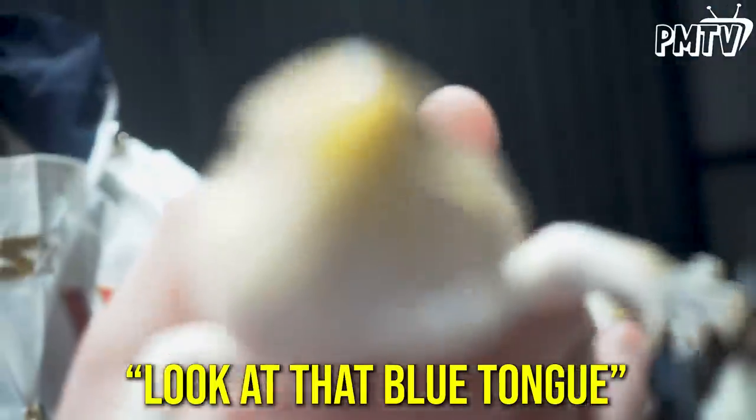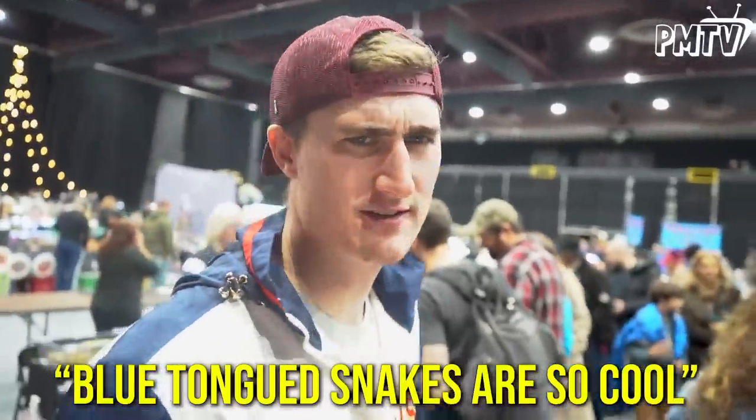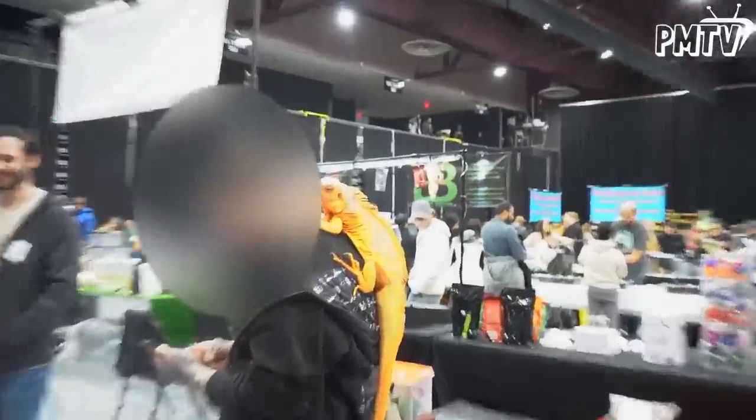Look at that blue tongue. It licked me! Blue tongue skinks are so cool. Green iguanas are not usually that color — that is a very rare orange iguana. These are my favorite frog. These are giant African bullfrogs, and even though they're like this big now, they can grow into this big and eat mice and rats.